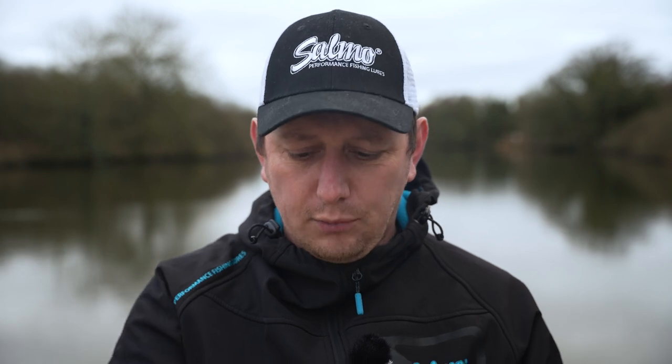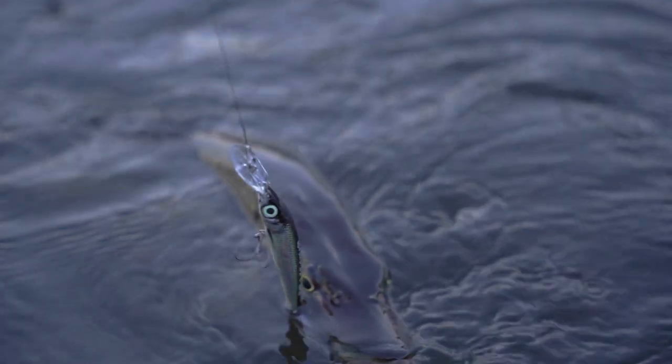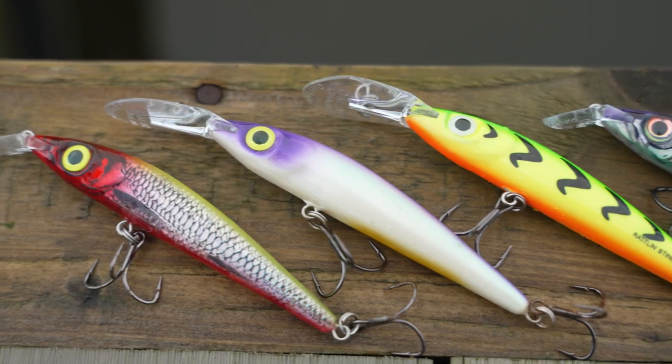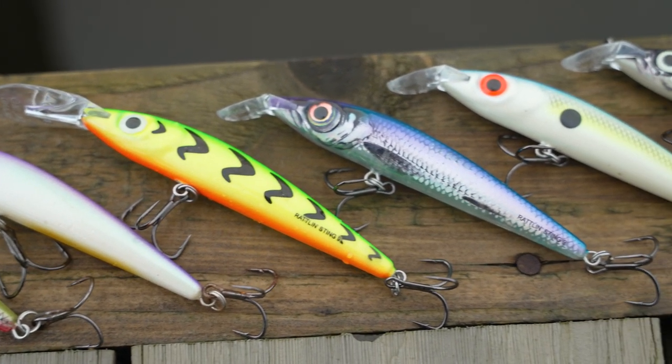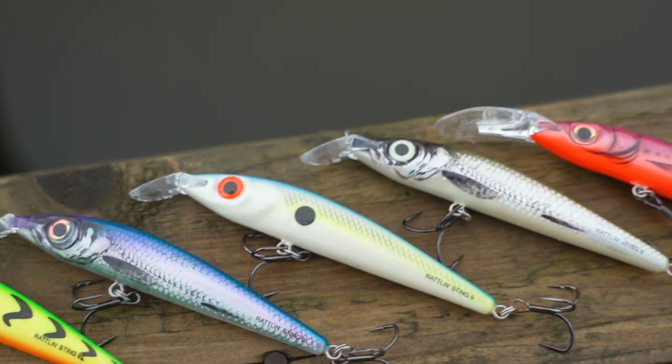To enhance this lure even more, there are ball bearing rattles in there, as you can hear. Even when fish are laying quite dormant and not really feeding, the aggressive movement and the rattles can really wake the fish up and get them feeding. Whether I'm out after perch or pike, or just having fun chucking lures around, this is a lure I always take with me. If you've not tried the Rattle and Sting from Salmo yet, go to your local tackle shop, have a look, and give it a go.